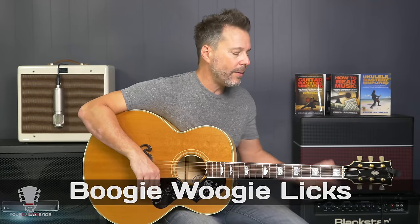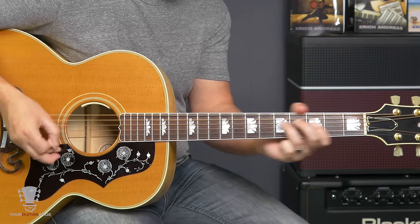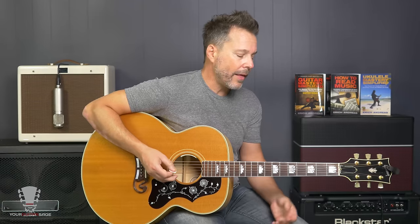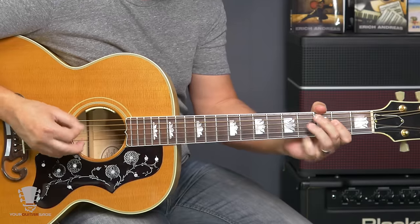Boogie woogie licks — this is a basic boogie woogie lick that goes like this. [plays lick] We can get more complex. [plays variation] We can do all sorts of things like that. If you want more information about boogie woogie licks, you can type in 'Your Guitar Sage boogie' and you'll find that video or videos. We can use boogie woogie licks for our 12-bar blues and really start sounding cool. You've got to know that.